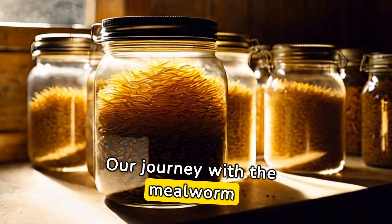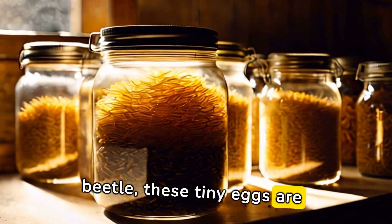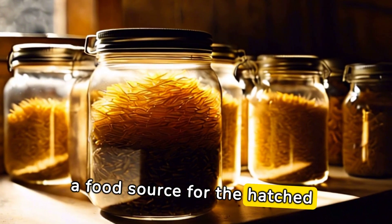Our journey with the mealworm starts as an egg. Laid by the adult female beetle, these tiny eggs are usually hidden within decaying matter or grains, providing a food source for the hatched larvae.